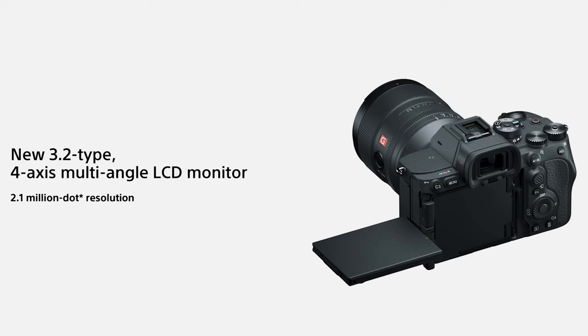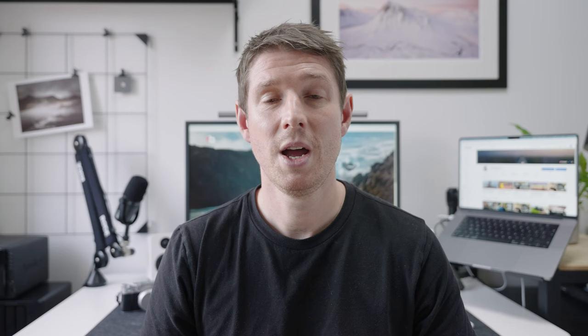Firstly, the positives of the A7R5. It's got a brand new screen that flips in every direction — a combination of the flippy screen on the R3 and the tilty-turny screen on the S3 that I'm using to film with now. Being able to manipulate your screen in any direction is brilliant. There are so many times I've wanted the functionality of the S3, and so many times with the S3 where I've just wanted to flip it up on the back like this. So having both options is a really big thing.